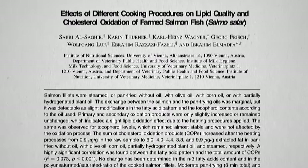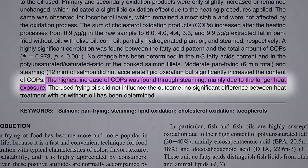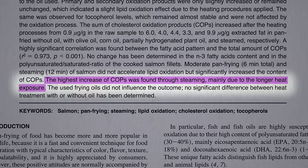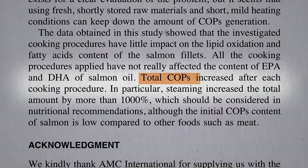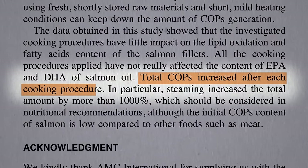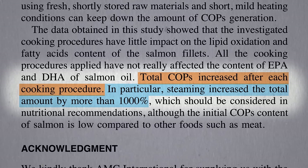Surprisingly, the highest increase of oxidized cholesterol in salmon was found through steaming, mainly just because it's exposed to heat longer. Cholesterol oxidation increased after each cooking procedure, but steaming increased the total amount by more than a thousand percent.